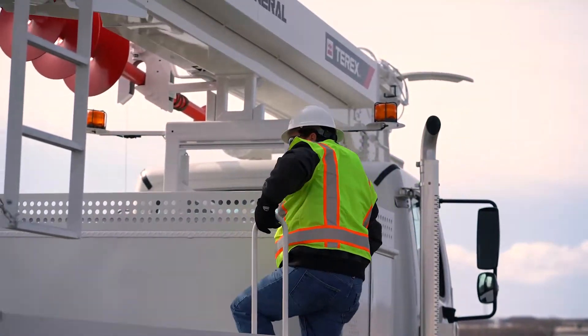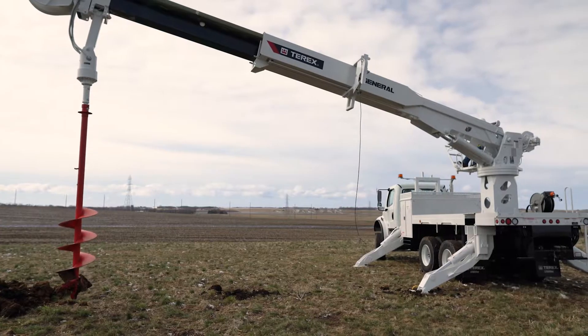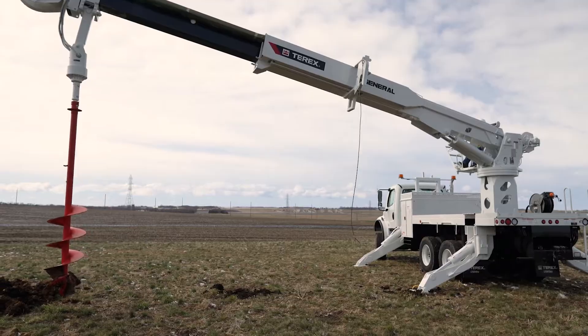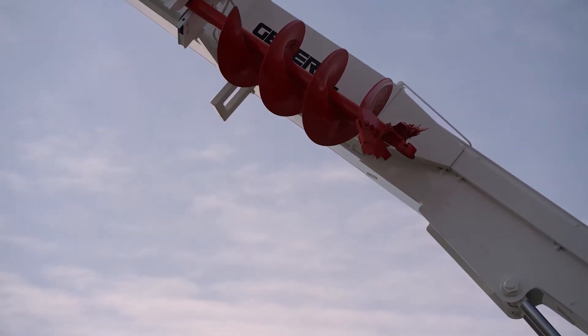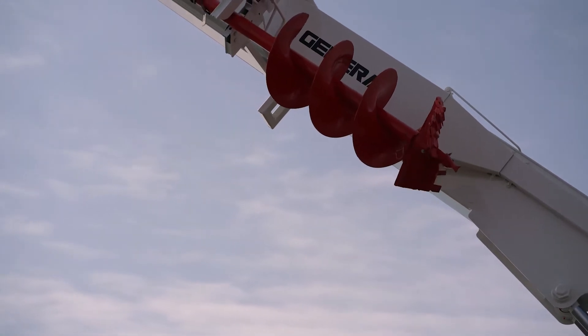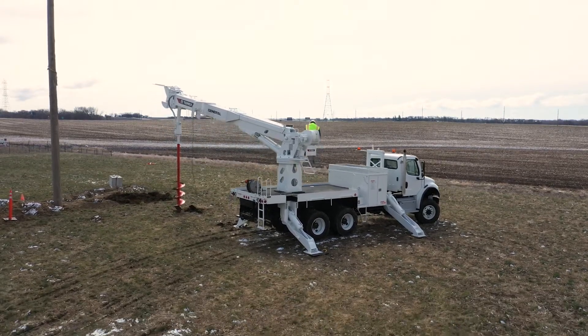With a sheave height of 65.1 feet, the General 65 Max has a reach of 36.4 feet. At a 10-foot radius and fully retracted, it has the capacity to lift 22,620 pounds and almost 25,000 pounds with the optional X-Boost.